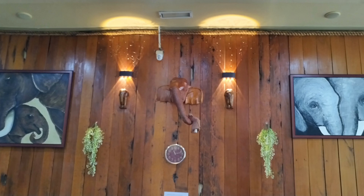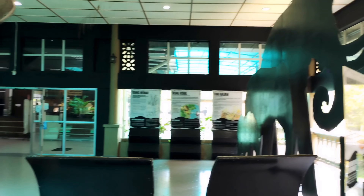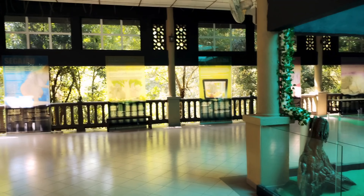Once you enter, you'll see a beautiful art wall and a reception area where you give your details. There's also a beautiful large black-and-white picture of an elephant. As you go further in, you'll first see the body parts of an elephant on display.